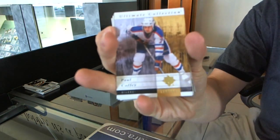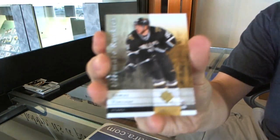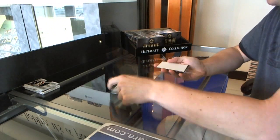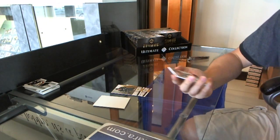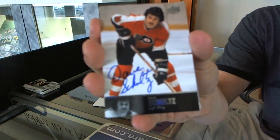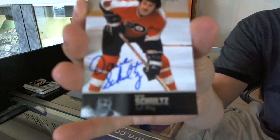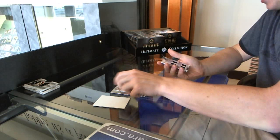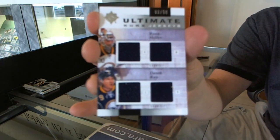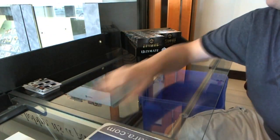Base card to $3.99, Paul Coffey. Rookie to $3.99, Thomas Vinsour. For the Flyers fan — 97 Legends Autograph, Dave the Hammer Schultz. And a Duos jerseys number 250, Ryan Miller and Derek Roy. Well, so far, so very good. Pack four.